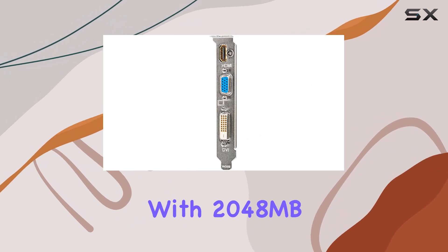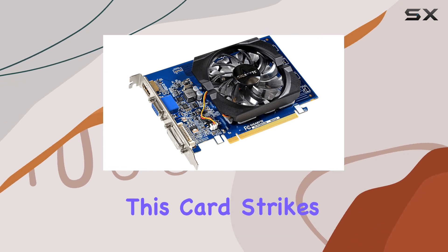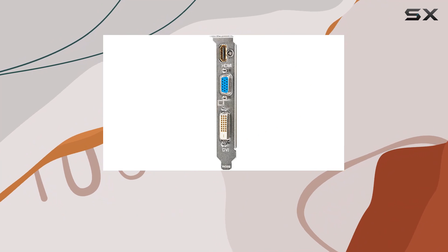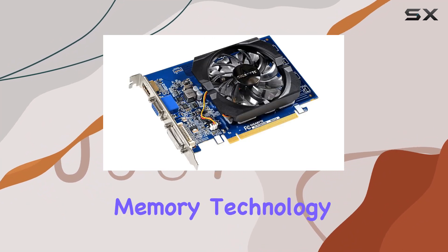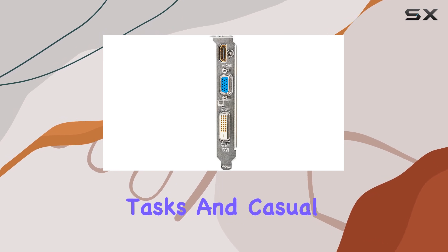With 2048MB of DDR3 memory and a 64-bit memory interface, this card strikes a balance between affordability and performance. While it may not be the most cutting-edge in terms of memory technology, it certainly gets the job done for everyday tasks and casual gaming.